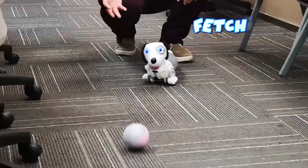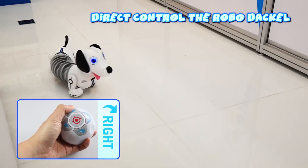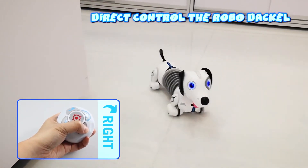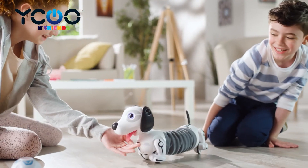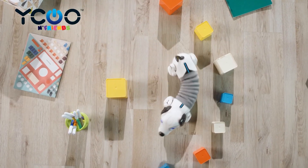Roll his ball out, he'll fetch it for you. Use the ball as a remote control for direct influence to tell him where to go. Walk with him, and he'll follow. Wave your hand, he will chase his tail. It will even bark and walk just like a real puppy.